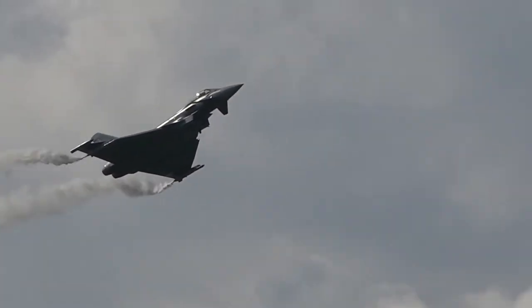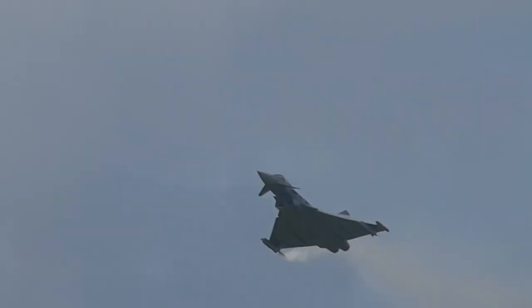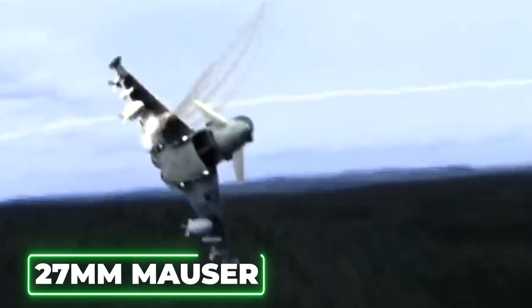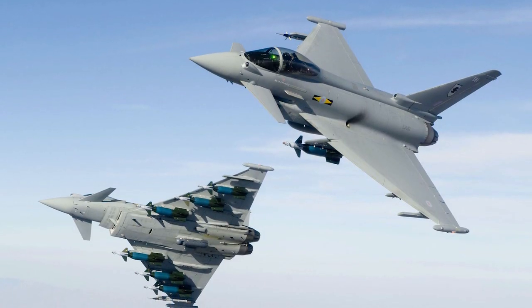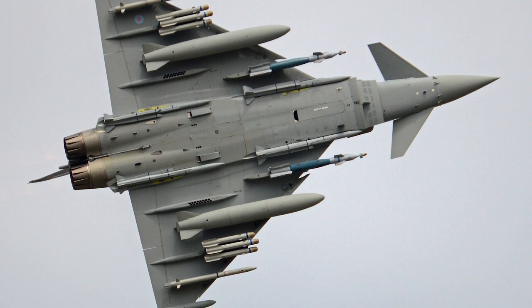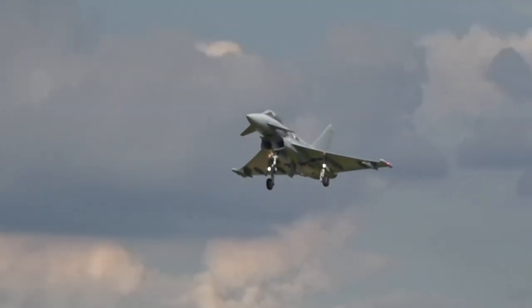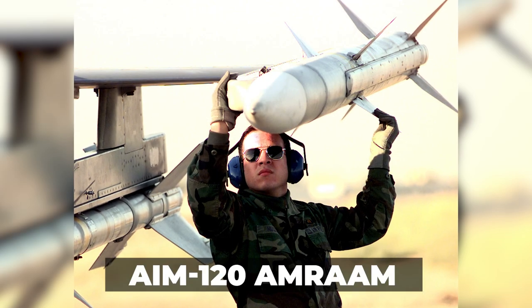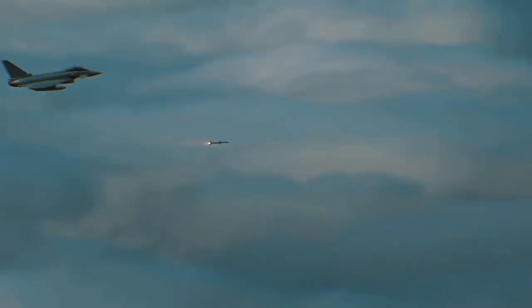The Typhoon comes loaded with enough armaments for a single fighter to lay waste to a small city. The standard armament is a single internal 27-millimeter Mauser cannon fitted to the fuselage. Ordnance is contained on no fewer than 13 external hardpoints — six underwing with three to each wing, another hardpoint at each forward wing root, and the remaining hardpoints mounted on the side of the fuselage. It can be armed with AIM-120 AMRAAM missiles, AIM-9 Sidewinders, Paveway 2 and 3 laser-guided bombs, and more.